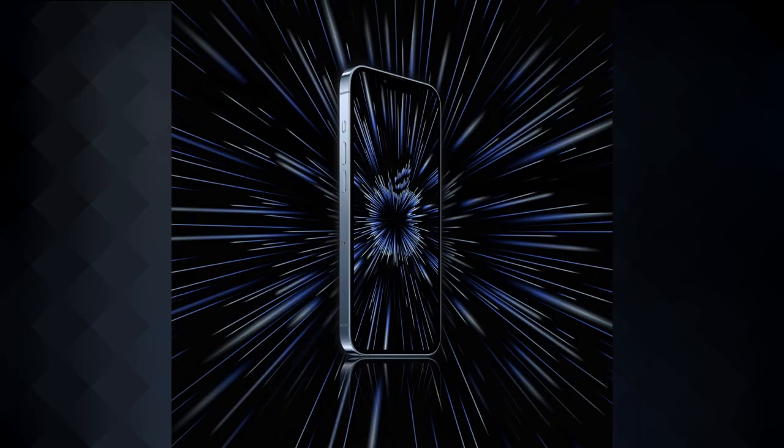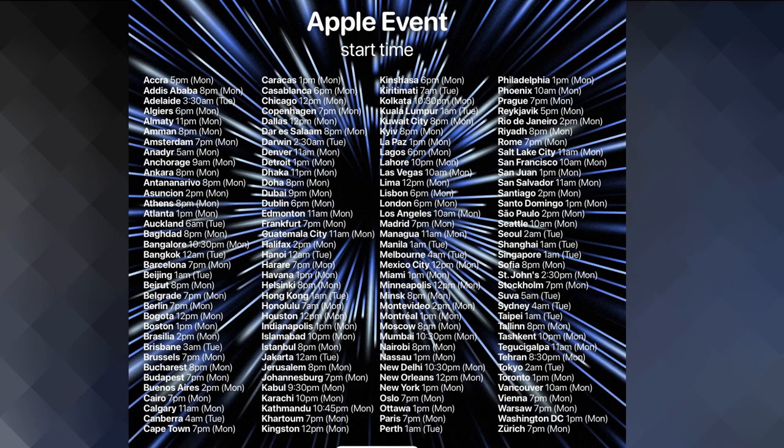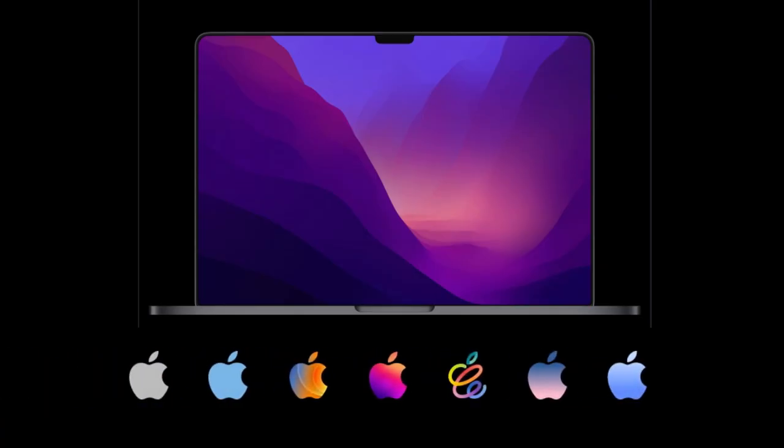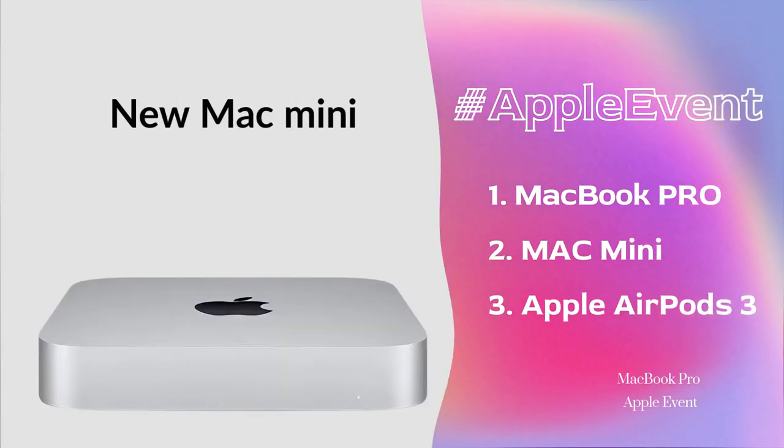Hey guys, welcome back to my channel. Apple has scheduled the Apple event on 18th of October. In this Apple event, Apple will introduce three new products: the MacBook Pro, Mac Mini, and AirPods 3.